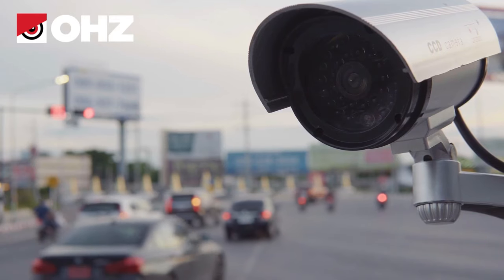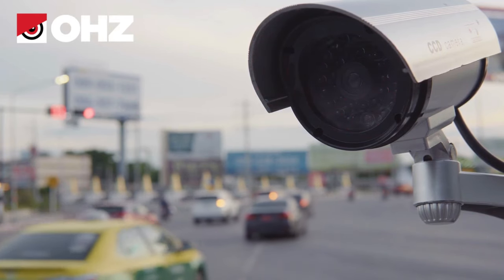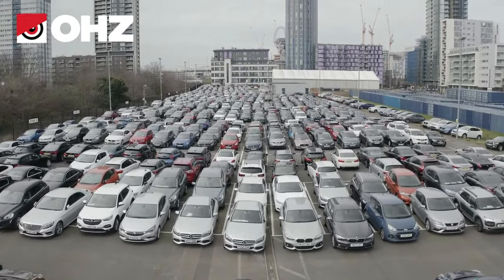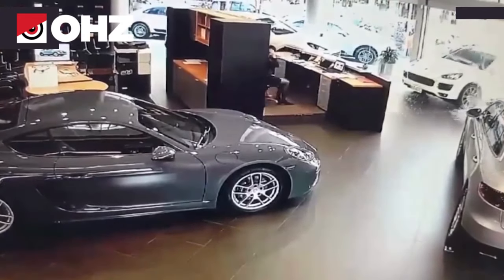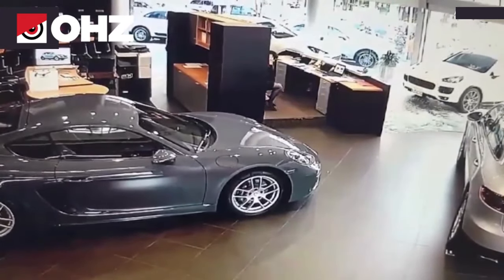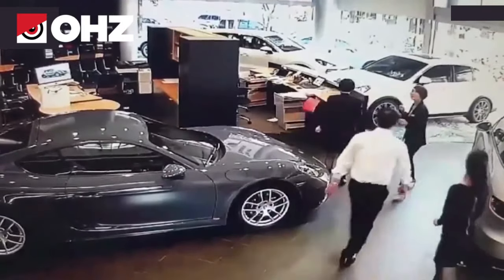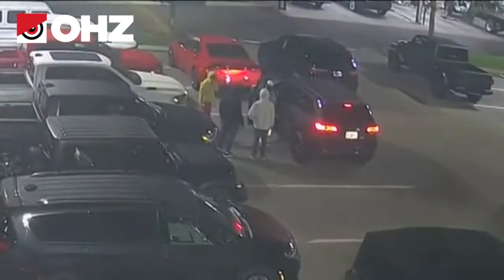Installing a remote video monitoring system will also prevent vandalism and damage to your cars. Proactive monitoring by remote guards allows you to identify unscrupulous customers more easily and be protected from their actions. Round-the-clock remote monitoring service can provide reliable protection for car dealership property, even at night.